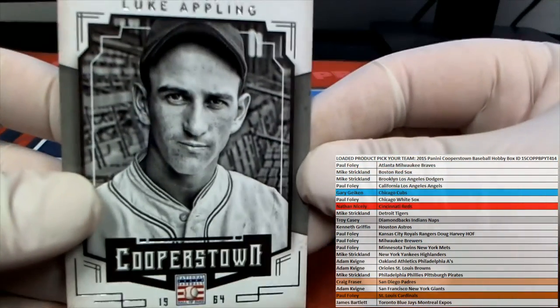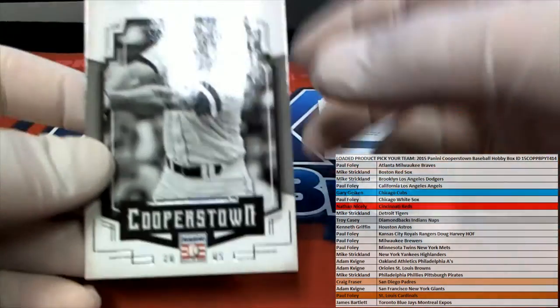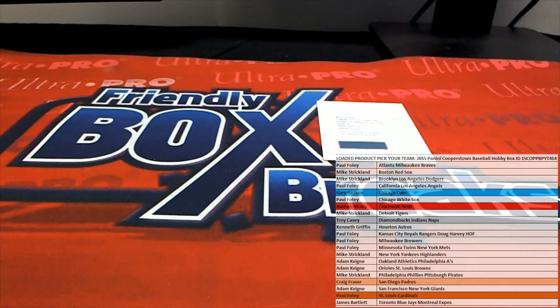Appling right here, we'll go to the White Sox. And we got a Wade Boggs. All right, very good. Let's check this one real quick.